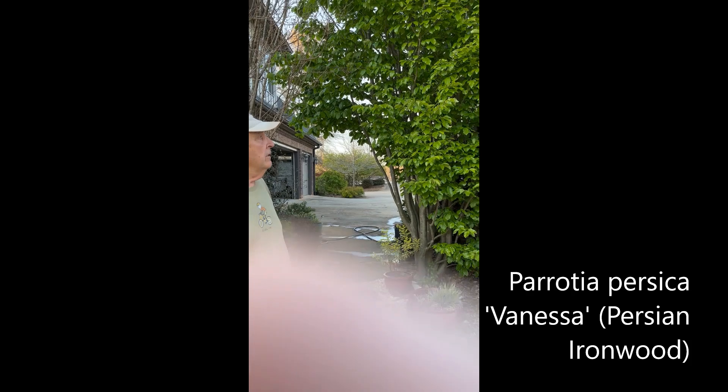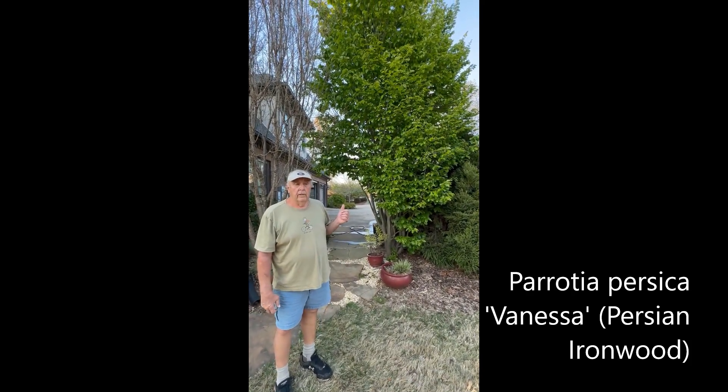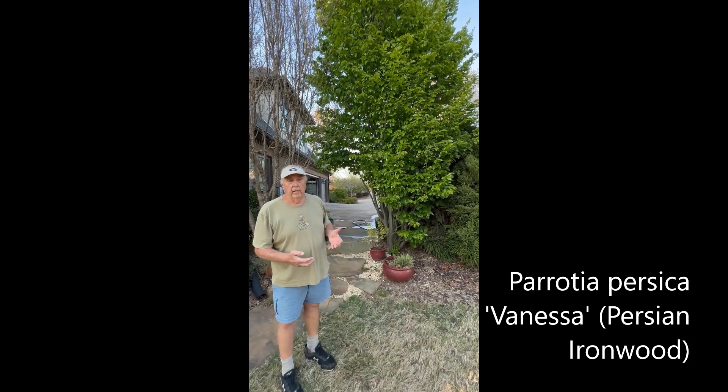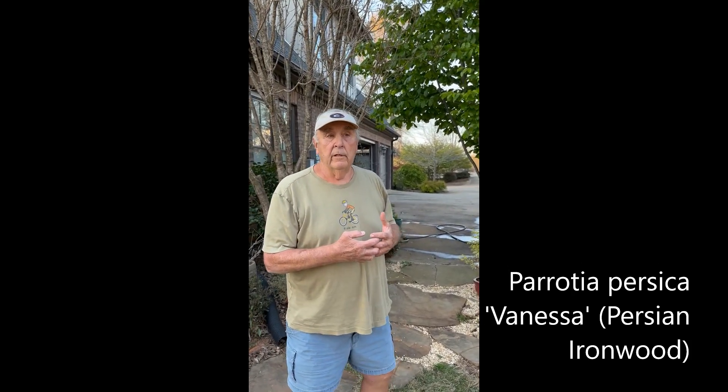Right now you're looking at — behind me is a Parrotia. It's a Parrotia persica 'Vanessa,' and it's an upright Parrotia called Persian ironwood. It's amazingly adaptable from Chicago to Atlanta, Georgia, and I think it's one of the great garden plants or garden trees. There are many different cultivars of this, and this is one of the best for several reasons.